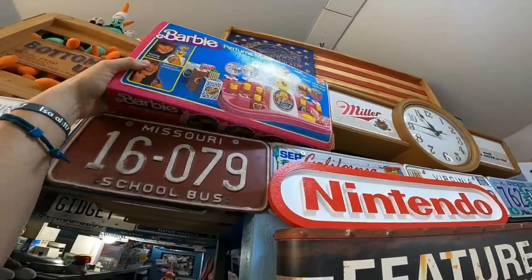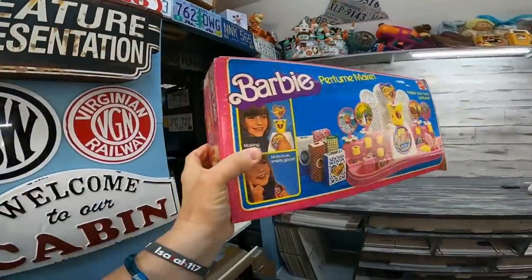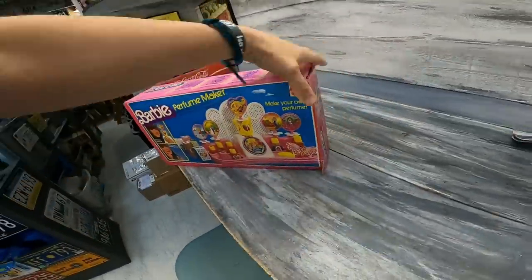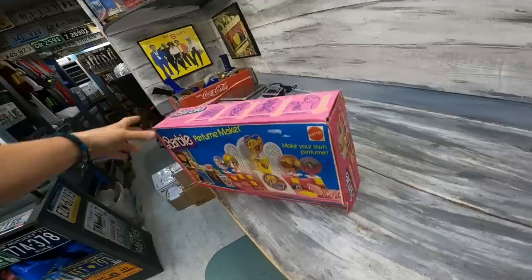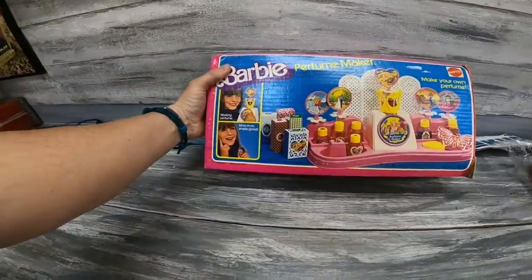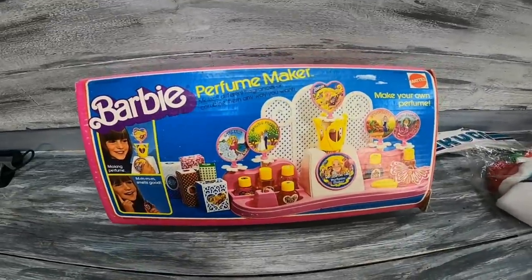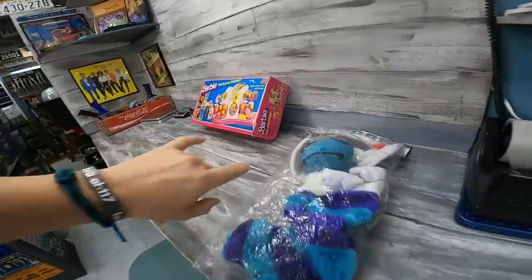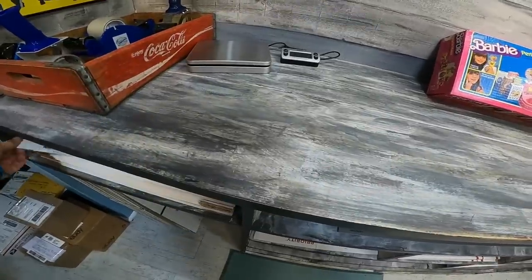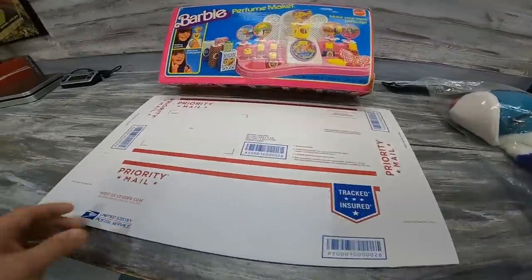Barbie Perfume Maker. It takes a little bit of time and effort if you're going to buy this stuff to make sure everything's in there — double and triple checking. It's a pain, and time is money, but it's a good idea to do it. This one sold for $26 plus shipping. I'm walking away looking at the next sale thinking that might be perfect for the shoe box right there, but it can be a little too long.